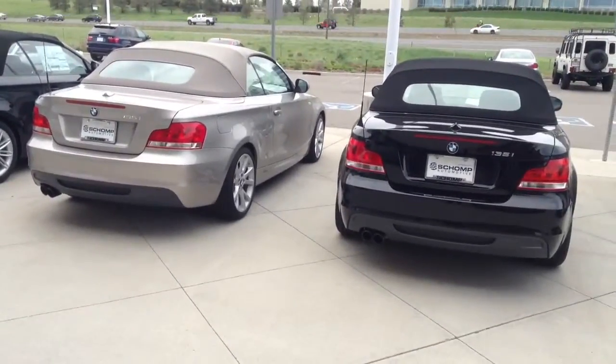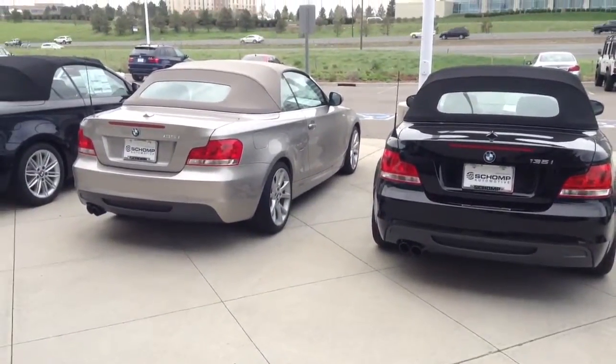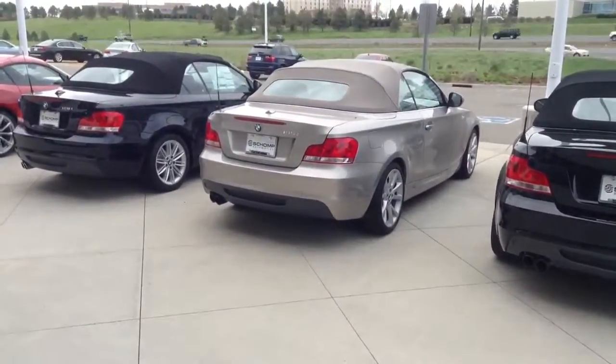The 1 Series comes with two engine sizes, a 135 and a 128. The 128 is an inline six-cylinder engine, naturally aspirated. The 135 is the inline six-cylinder turbo engine.